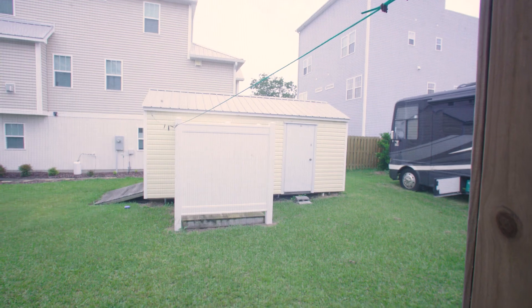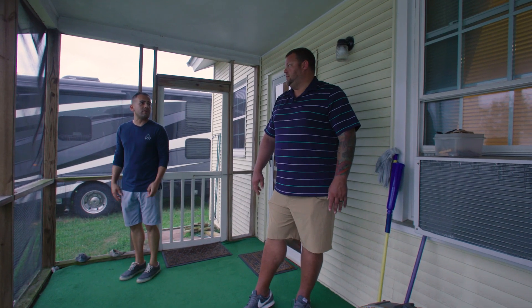That's a nice shed. Is there any space in there to make it like a livable room with HVAC?